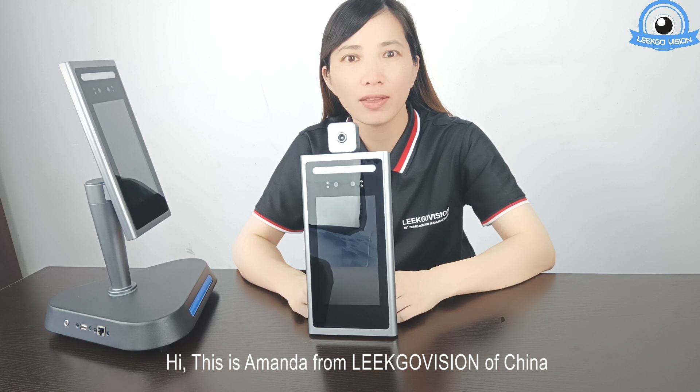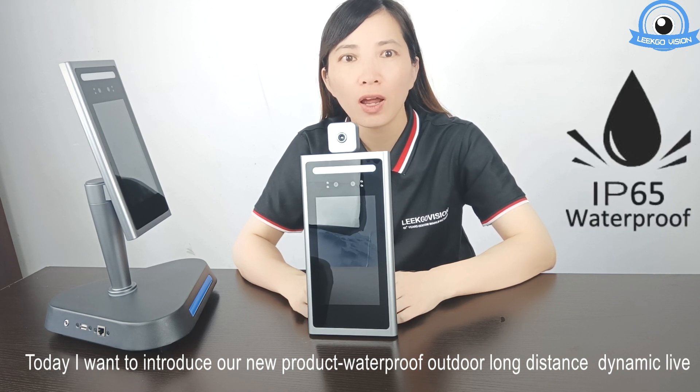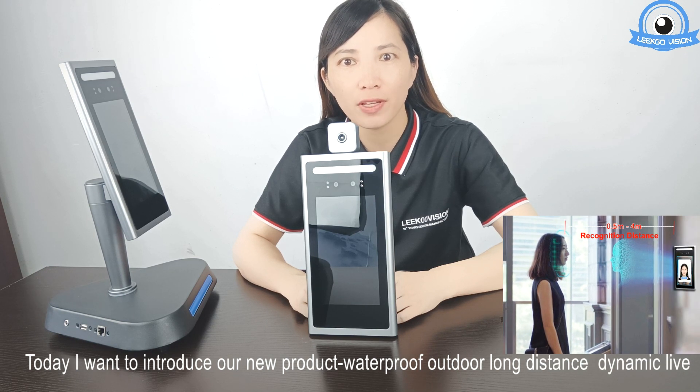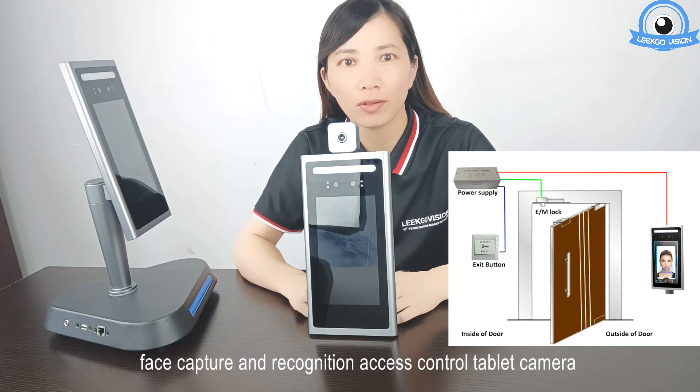Hi, this is Amanda from Nikko Vision of China. Today I want to introduce our new product: waterproof outdoor, long-distance dynamic, live face capture and recognition, access control tablet camera.